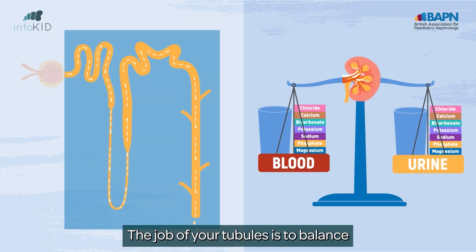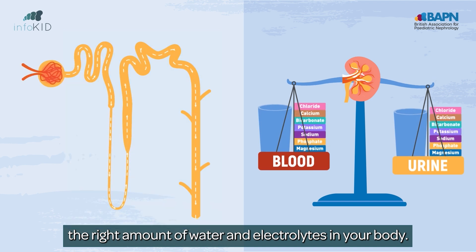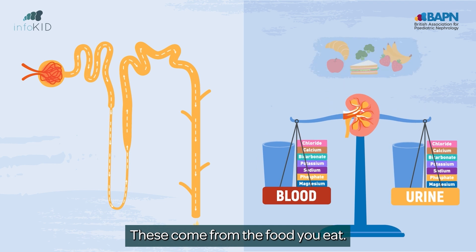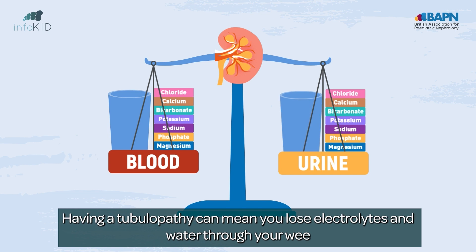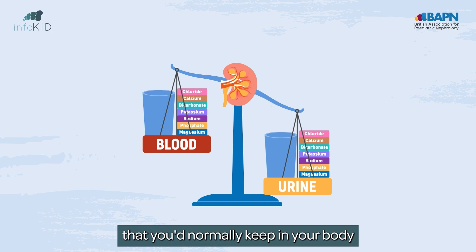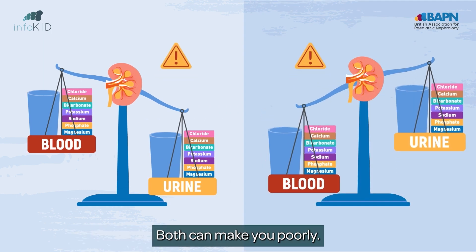The job of your tubules is to balance the right amount of water and electrolytes in your body. Electrolytes is another name for salts and minerals — these come from the food you eat. Your tubules control what stays in your blood or what leaves through your wee. Having a tubulopathy can mean you lose electrolytes and water through your wee that you'd normally keep in your body, or keep too much of these when you don't need them. Both can make you poorly.